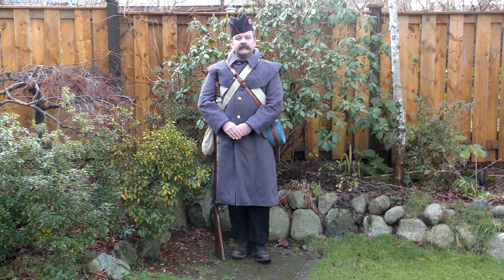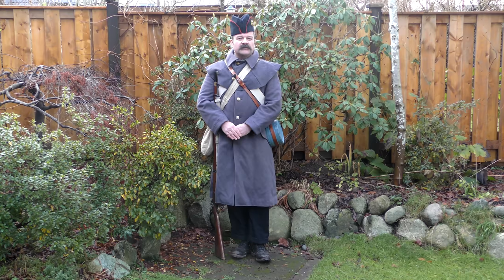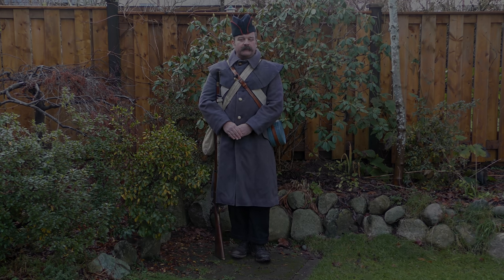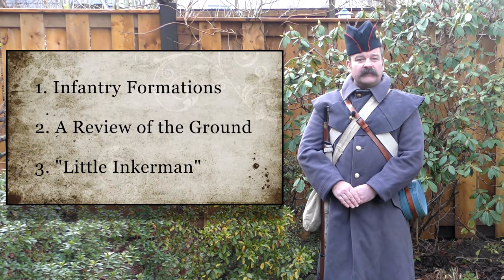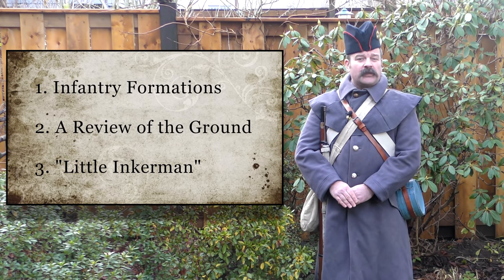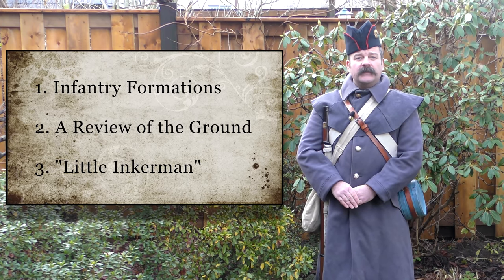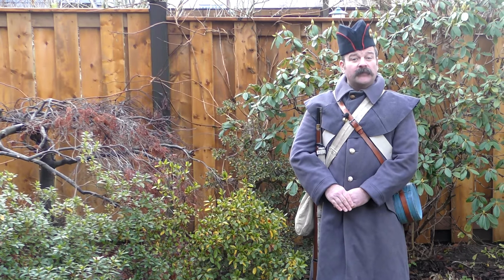In the last video, part one of the series, we covered the background and associated geography of the Battle of Inkerman, as well as a short examination of the armies, their equipment and weaponry. Here in part two of the series, we'll examine infantry formations, tactics and maneuver, as well as take a closer look at the important preliminary action known as the Battle of Little Inkerman, fought on the 26th of October, the day after the epic clash at Balaclava.